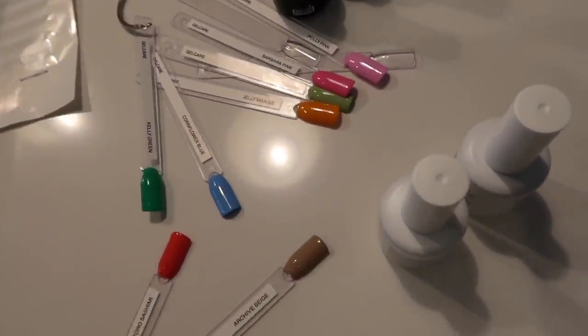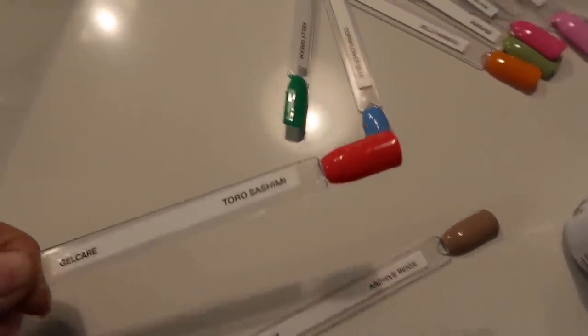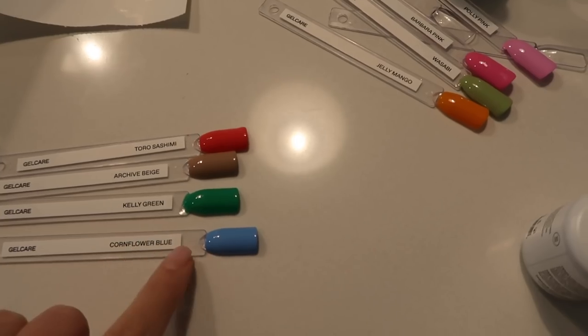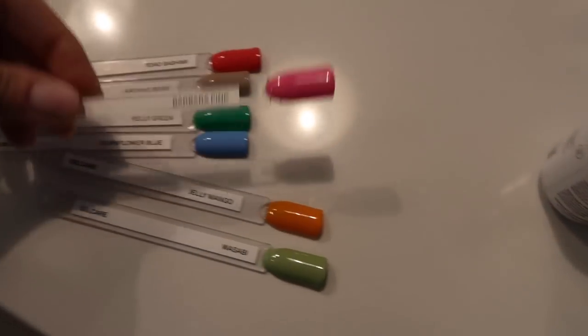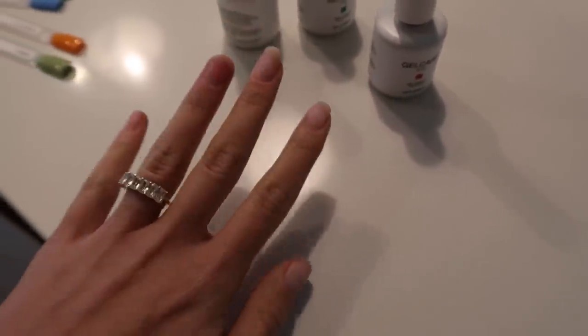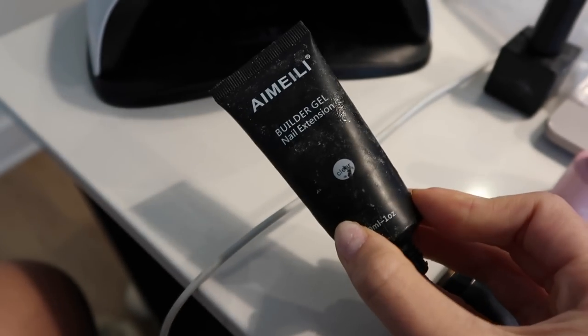They also sent me the rest of their new collection: Toro Sashimi, Cornflower Blue — which I might do for Greece — Jelly Mango, Wasabi, Farbara Pink, Polly Pink, and this watermelon color. I'm going to do Kelly Green on my nails. Right now I'm giving myself a manicure and I'm going to add tips on the really short nails. I miss having nice long nails. I have a few videos on how I use builder gel to put tips on, so I'm going to take the time to do that.